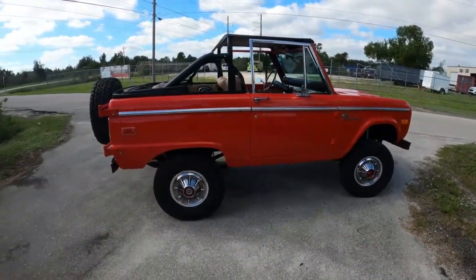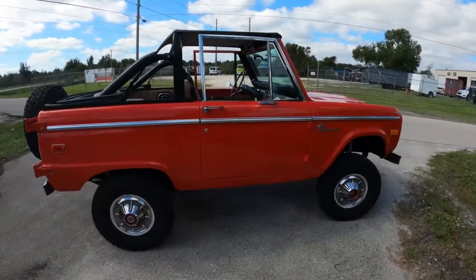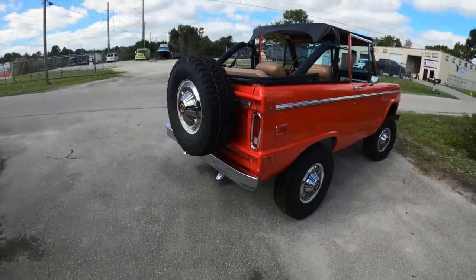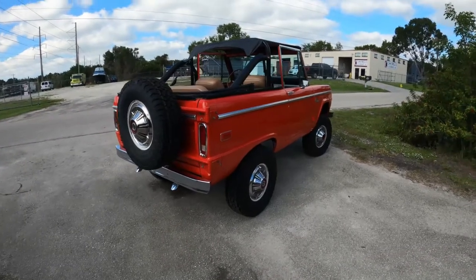Our guys did a really good job of swapping the engine. We worked really closely with Dave Horner at Dr. Dent to paint some of these accent pieces on this truck to make sure it stands out from the crowd.